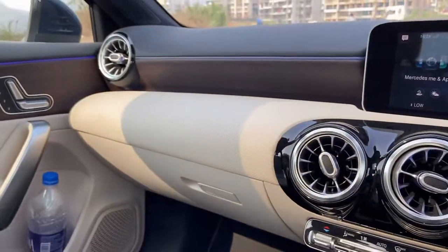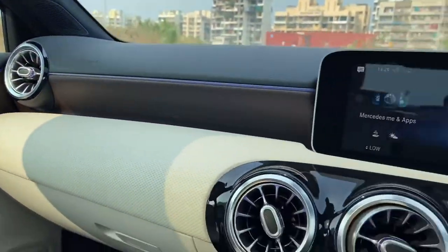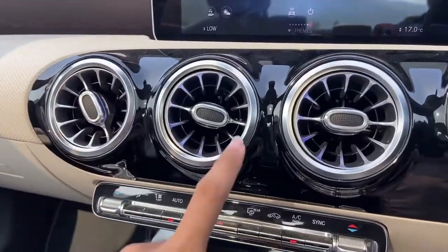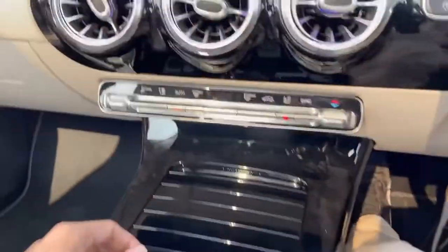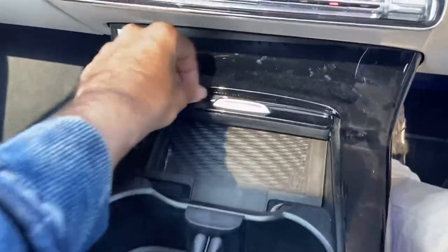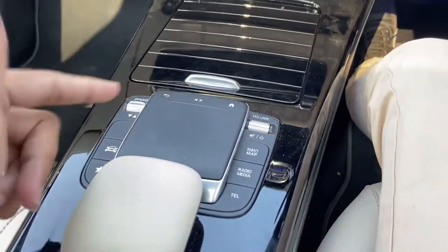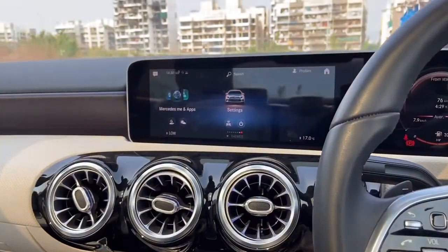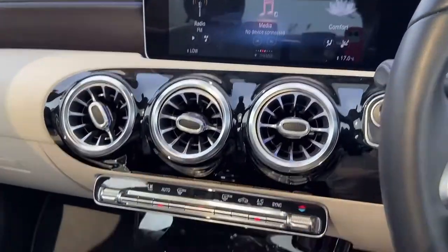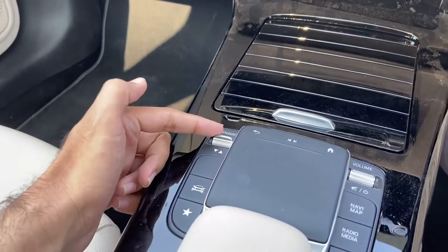Here you have five AC vents provided. I hope you guys are able to see the ambient lighting inside the cabin — this car actually gets 64 ambient lights, which look pretty nice. Here you have your controls for your air conditioning. Below this you have your wireless charging pad. Here you have two cup holders provided. This is your touchpad which actually provides haptic feedback — you can toggle through it and it is pretty smooth in terms of the touch.